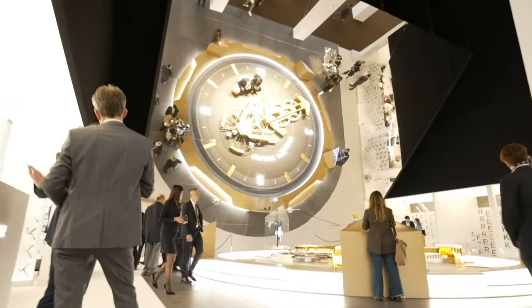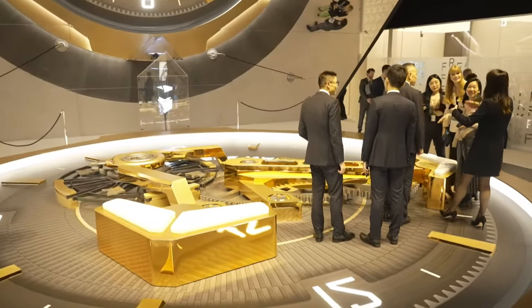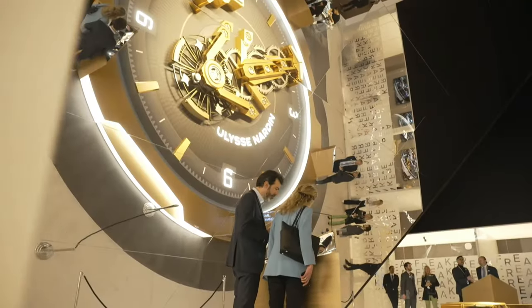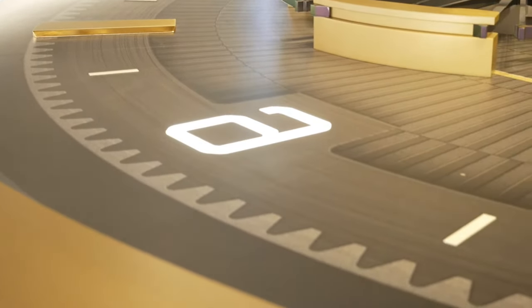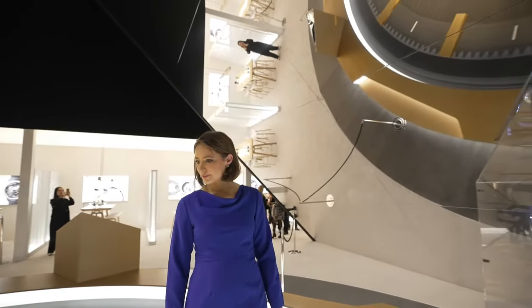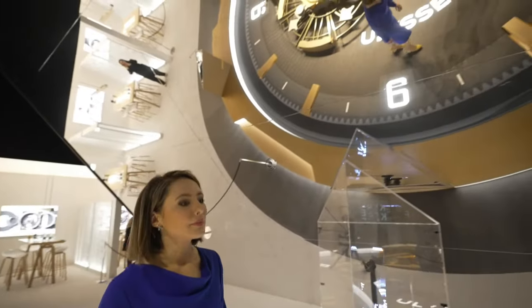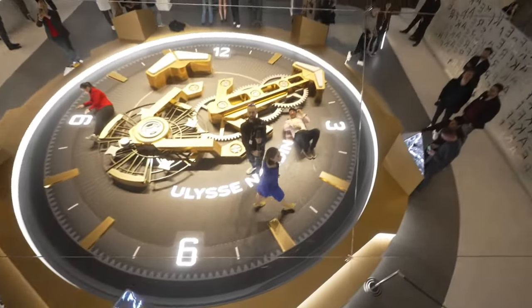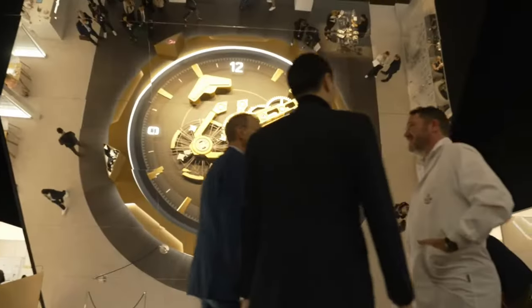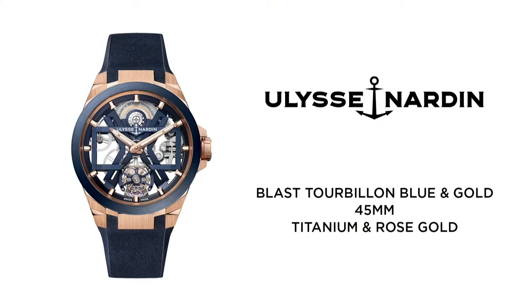And finally, it's the Ulysse Nardin Blast Tourbillon Blue and Gold. The challenge embraced by the Ulysse Nardin Blast Collection is to reinterpret the essence of Haute Horlogerie with the codes of the 21st century. This watch has a skeleton movement with a flying tourbillon in a modern design inspired by stealth planes. The colours and materials come together to bring out the piece's technical nature. It features a 45 mm case in titanium and rose gold, a flying tourbillon and automatic skeleton movement.